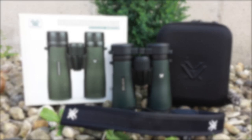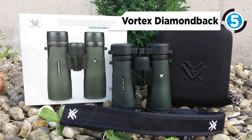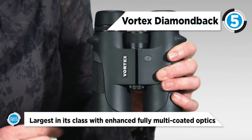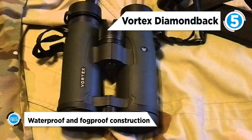The Vortex Diamondback claims the 5th position on our list. With Diamondback binoculars, superior quality, high performance hunting optics can find their way around your neck for a surprisingly affordable price. Look for a huge field of view, the largest in its class, with enhanced fully multi-coated optics.